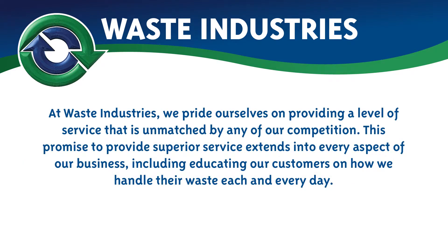At Waste Industries, we pride ourselves on providing a level of service that is unmatched by any of our competition. This promise to provide superior service extends into every aspect of our business, including educating our customers on how we handle their waste each and every day.